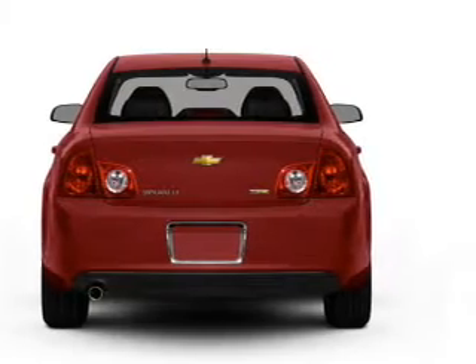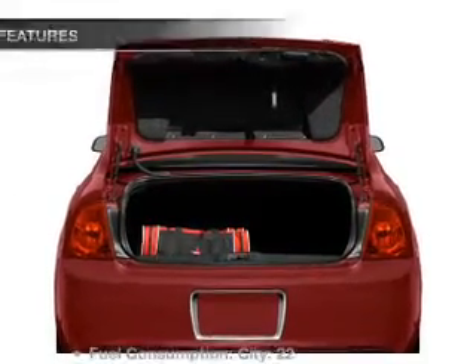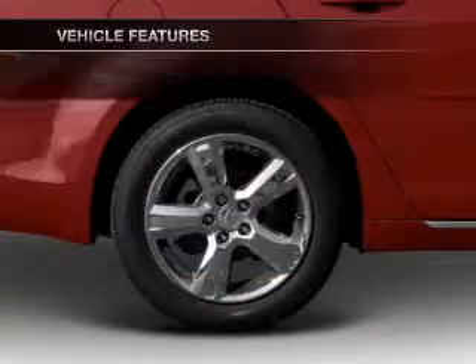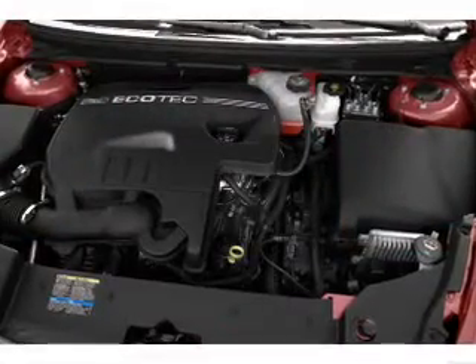Brake safely with the anti-lock braking system. Memory settings are just one of the extras. And with these notable features, you won't want to miss out on the opportunity to own this amazing ride. Air conditioning, power door locks, power windows, power steering.